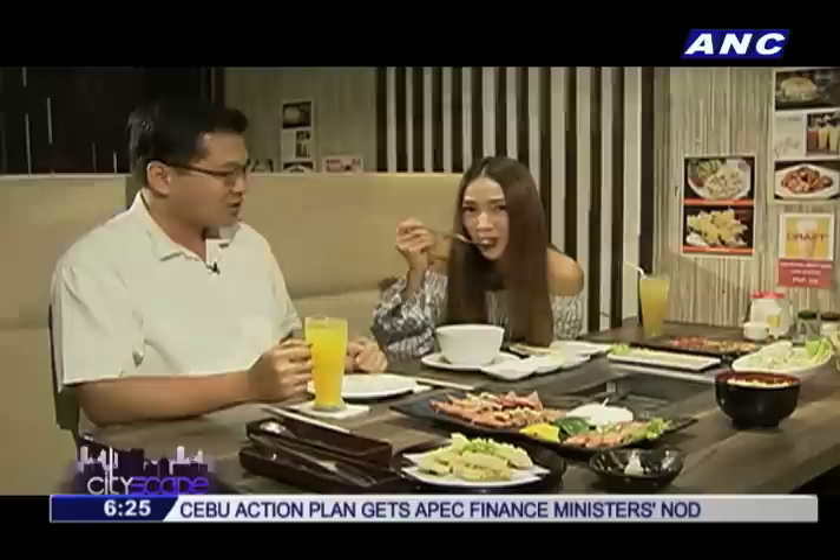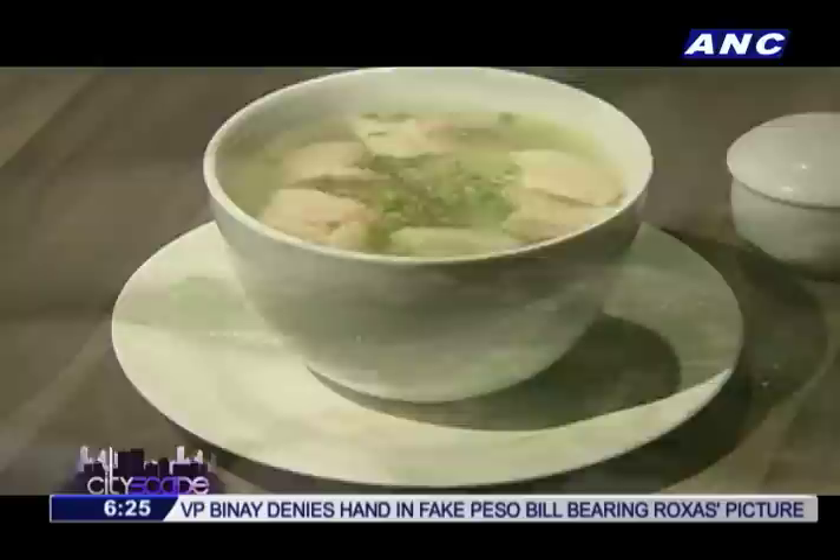I'm starting my meal with a Yokohama Soup, which is a great dish to start off your dining experience with. It's a clear broth with cabbage, carrots, and the very tender Japanese pork belly putabara.